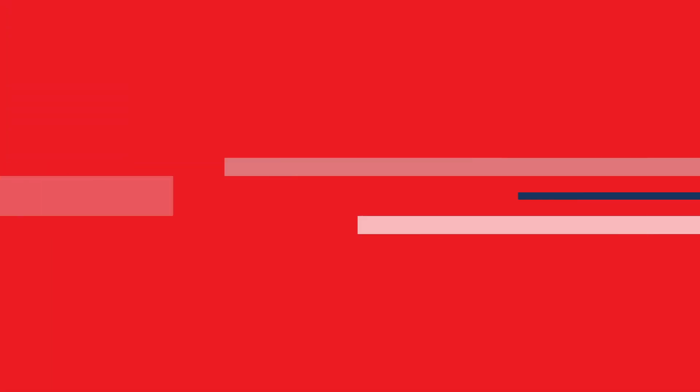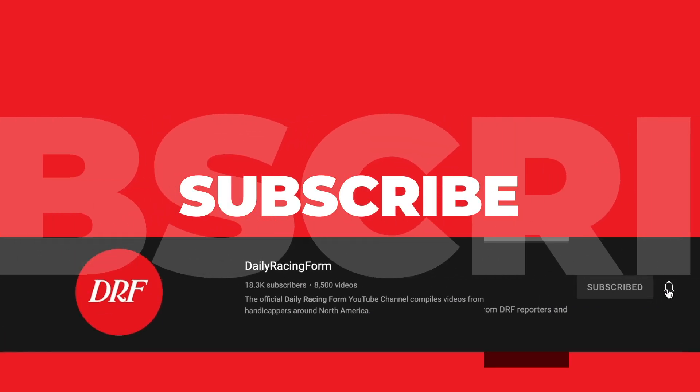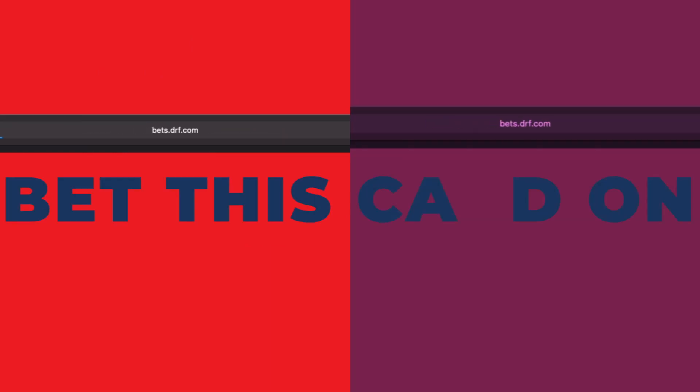Want to view free Formulator past performances for this race? Head to the Race of the Day page at DRF.com. Don't forget to subscribe to the Daily Racing Form YouTube channel and bet this card with DRF Bets.